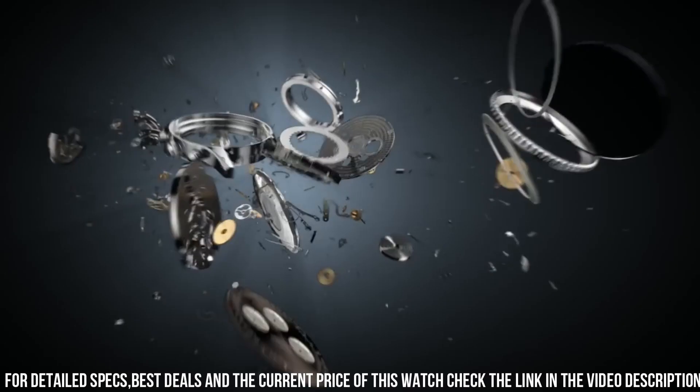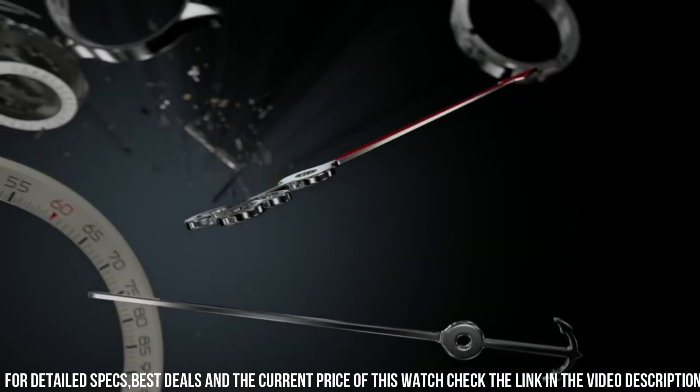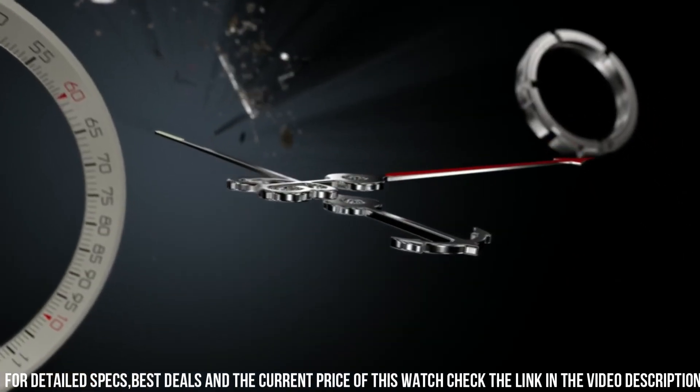This watch isn't just a timepiece — it's a symbol of Breitling's dedication to both heritage and technical advancement. For those who seek a watch that seamlessly marries aviation history with modern capabilities, the Breitling Navitimer Rattrapante captures the essence of Breitling's enduring legacy.